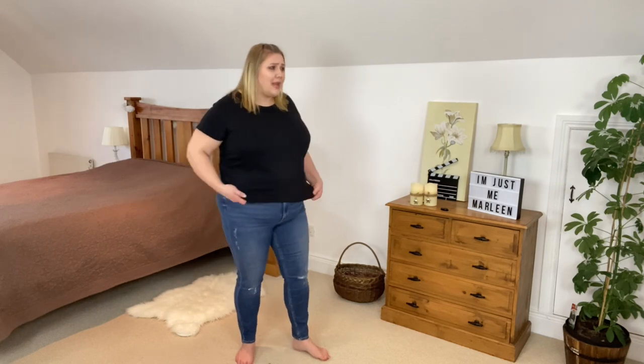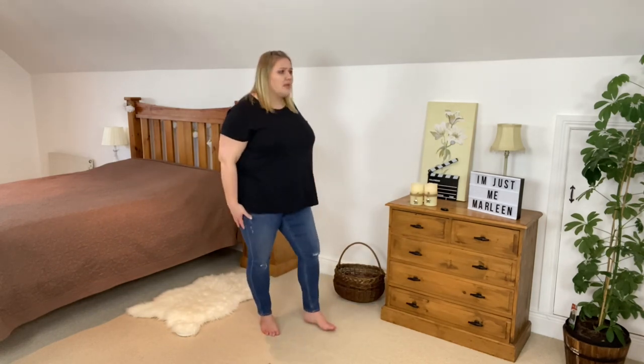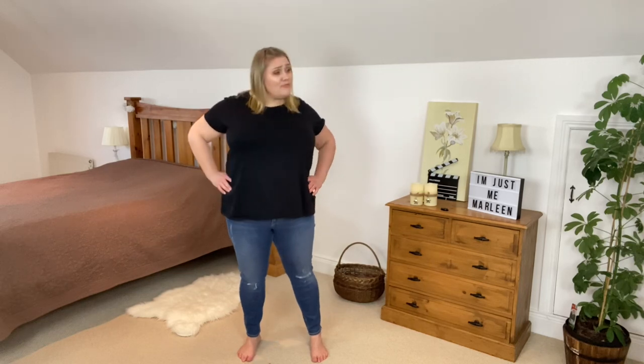They are tight on my body but jeggings are supposed to be, like leggings. They do sit tight to my pouch — I'm not sure I'd feel confident showing off the pouch in these. But they feel nice and tight to my body, which I really like. I'm thinking you'd probably cover them with a top of some sort, and they look really nice on the legs. Around £20 — that's really good value. I'm really not mad at these at all.